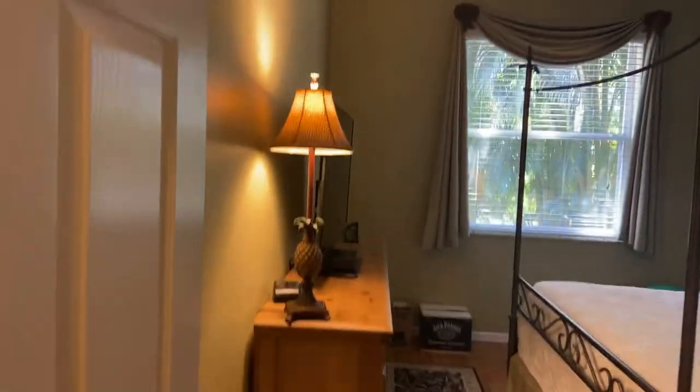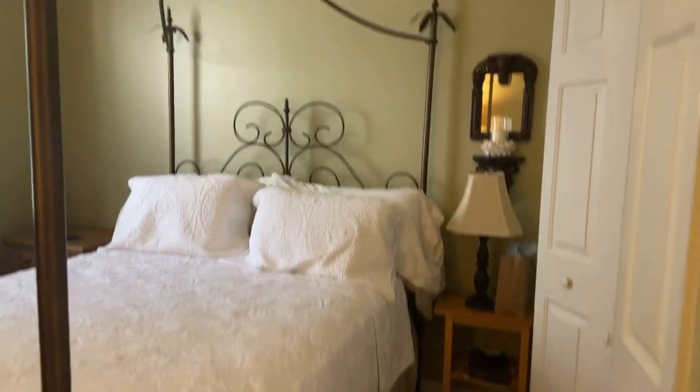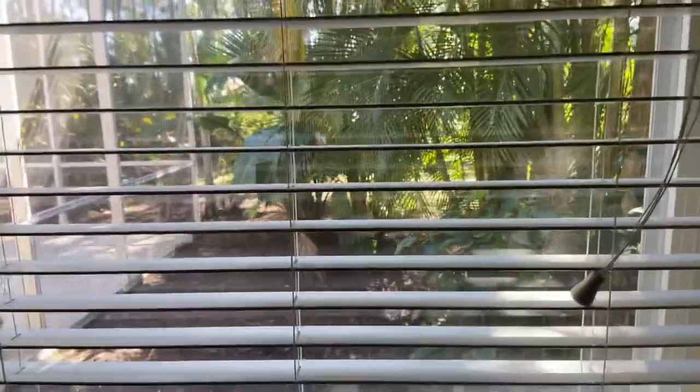We have guest room number one. This bed comes with a nice private view out the window. The floor is tile — wood-like tile. There's a standard size closet in this room.